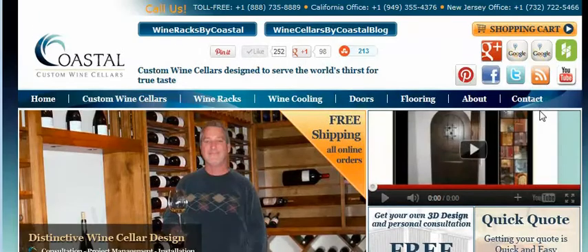Or if you would like more immediate assistance, along the top of the page and also in the contact field are our toll-free numbers or my direct line here in California.